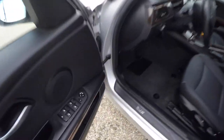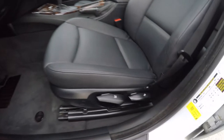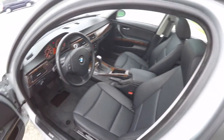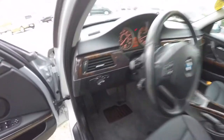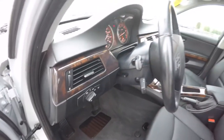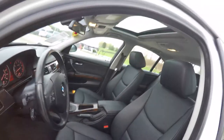Inside we have power mirrors, power windows, and power door locks. This vehicle does have manual seat adjustment. The vehicle is also equipped with automatic headlamps with fog lamps, and a leather-wrapped tilt and telescoping steering wheel.